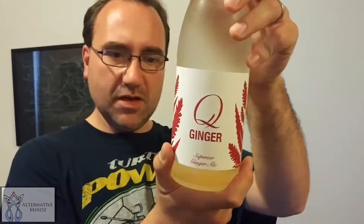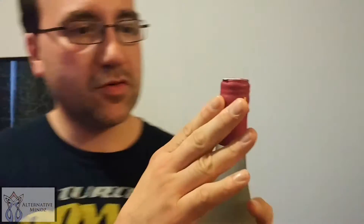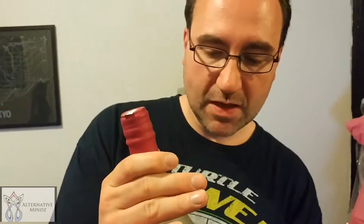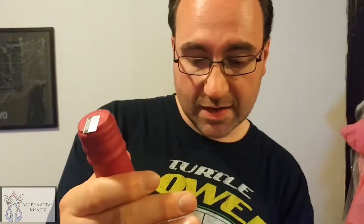It's called Q Tonic, Brooklyn New York — so this is actually made in New York and bottled in New York. It's funny because this is a glass bottle, not plastic. It's almost like a wine or champagne bottle with a special cork on top. It was about six dollars for this bottle and it's good to 2017.